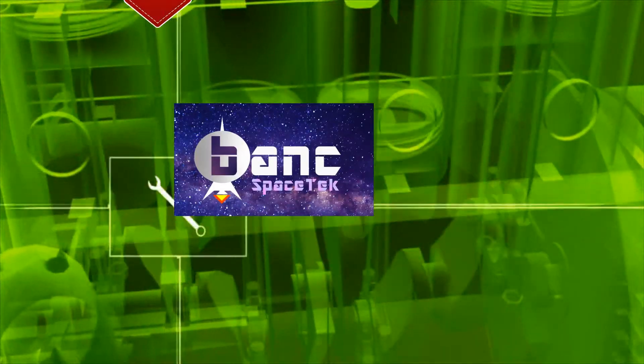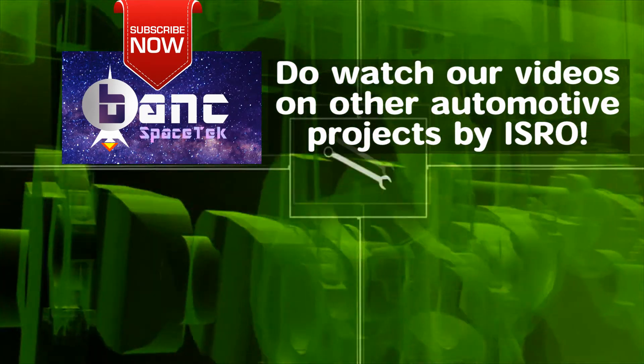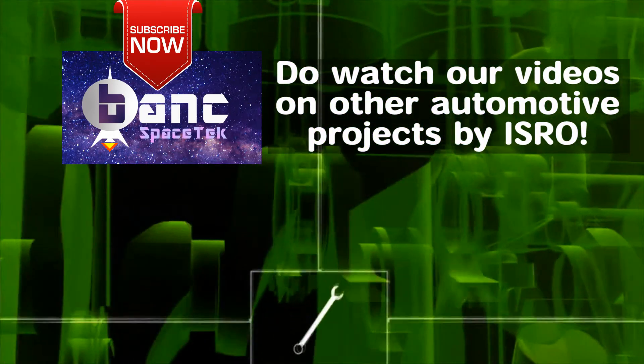What do you all think about this technology? Do let me know in the comments. Thank you for watching this video. Do subscribe to my channel for more ISRO videos.